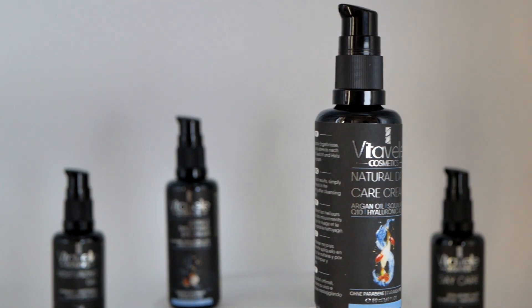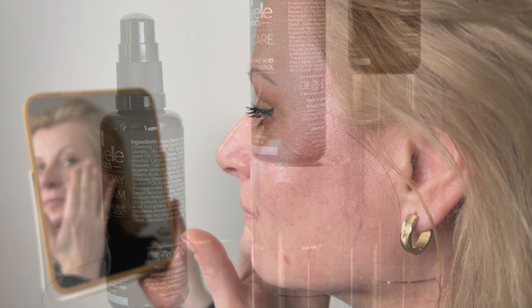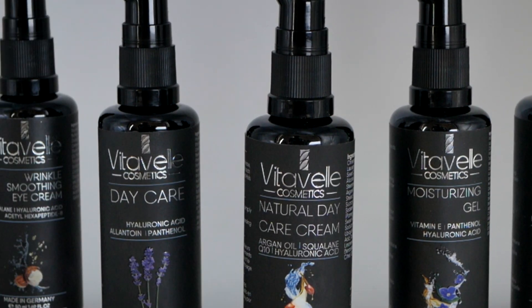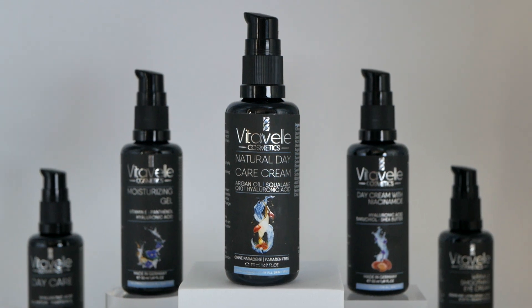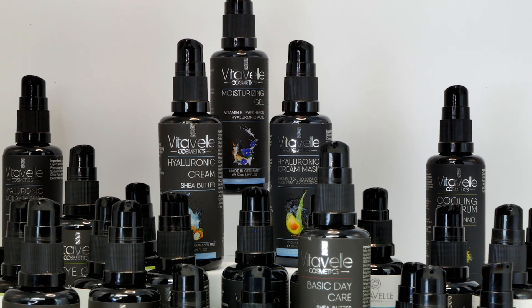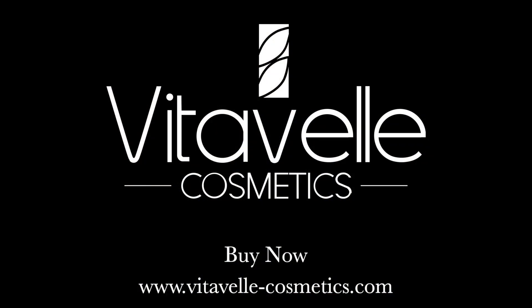Suitable for all skin types, our Natural Day Care Cream is especially ideal for those with dry skin. Experience the ultimate hydration and nourishment with Vitabel's Natural Day Care Cream, the perfect solution for refreshed and revitalized skin. Get your Natural Day Care Cream with Q10 today.